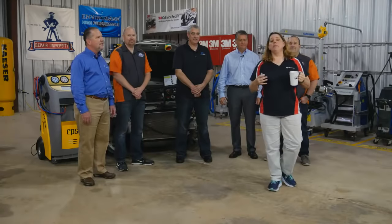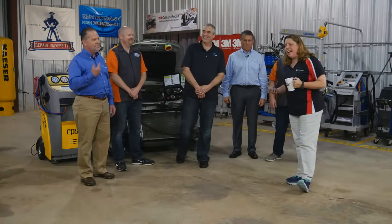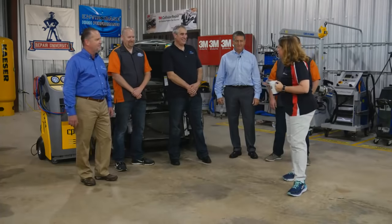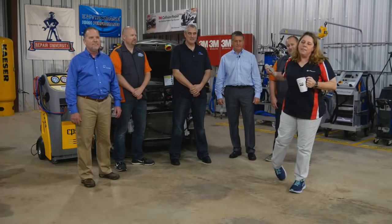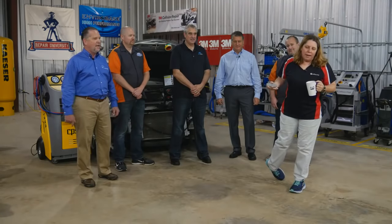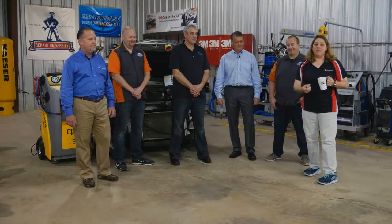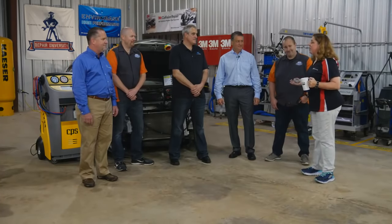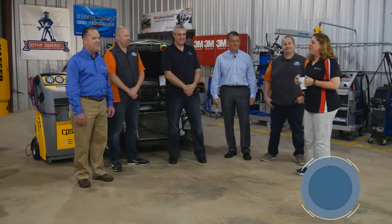Welcome to Repair University Live. Summer came a little bit early to Arkansas, and we appreciate you guys logging on an hour early so these guys didn't have to be out here at noon in a metal building without air conditioning doing a show. How fitting that today we're going to talk about air conditioning — one of the things we're going to cover — learning the benefits of it.